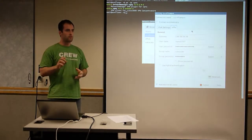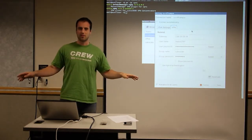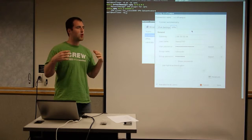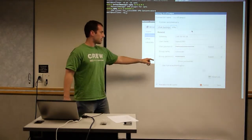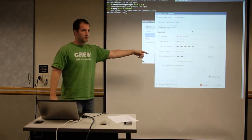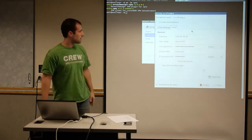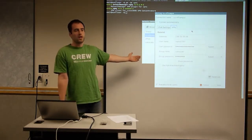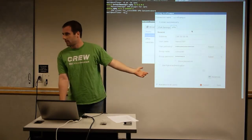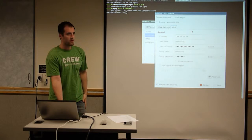If you download the installer they give you and run it as root, I don't like it because it puts files all over your computer and you can't easily remove them. As far as I've seen, every business uses Cisco VPN, so you can use the Cisco VPN client.